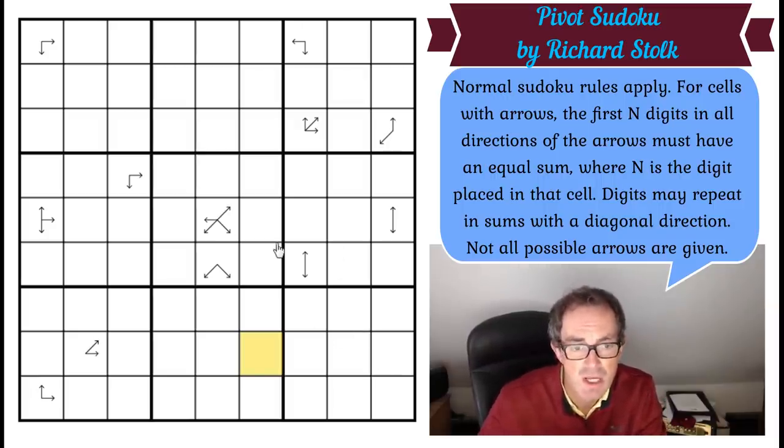The way to play, of course, is to click the link under the video. With that, let's get cracking.